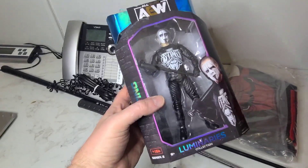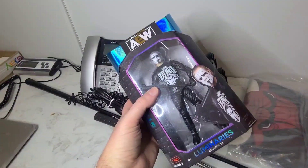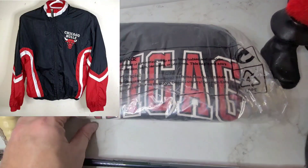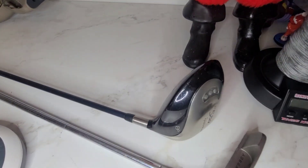Next we have AEW Sting. I've had this one for a while and he sold for $17.99. This is a Chicago Bulls jacket and it sold for $17.99.